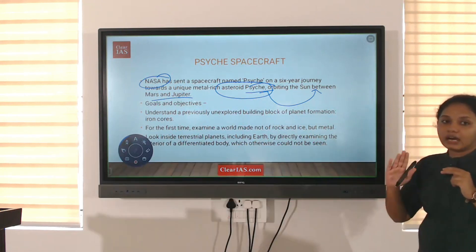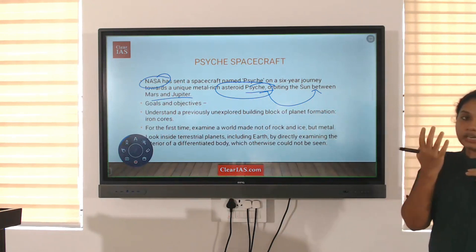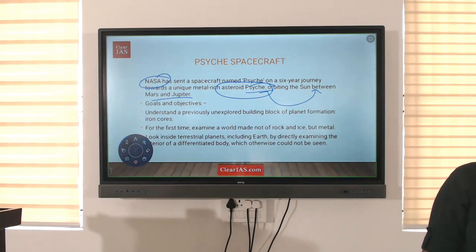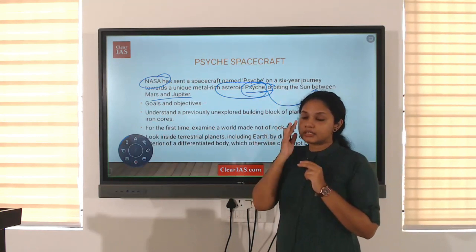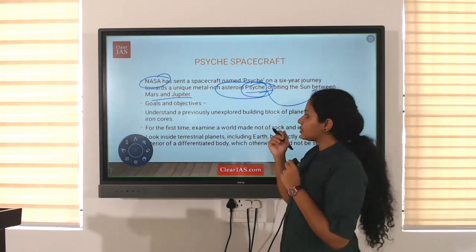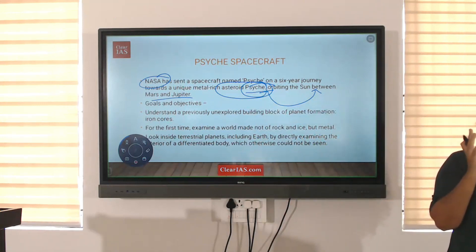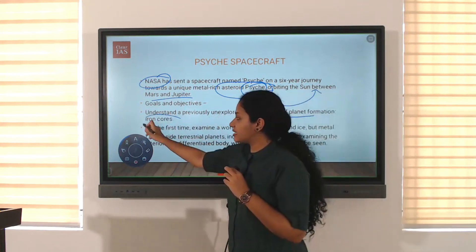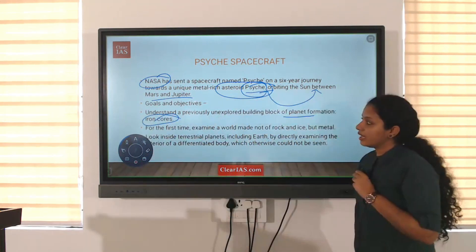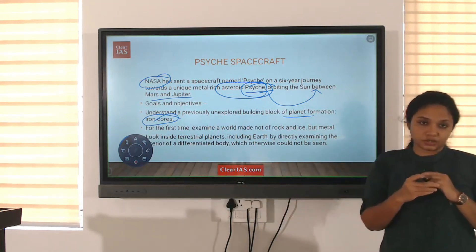Using that spacecraft, we are conducting the Deep Space Optical Communication mission. As for why Psyche is specifically targeted: planets are generally made up of gases, but the building block of planets also involves metals, particularly iron. The asteroid Psyche is rich in iron, which is why NASA is specifically targeting this asteroid.